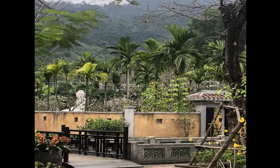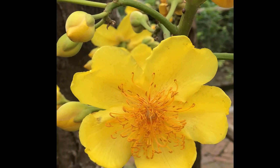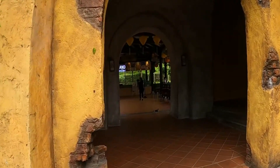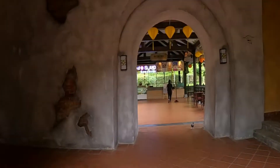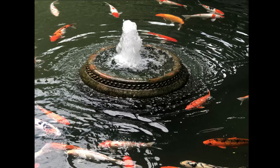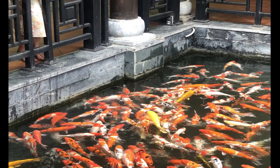As you travel through the park, you just see it become even more beautiful. Throughout the park, there are beautiful ponds, water features, and canals filled with beautiful koi fish.